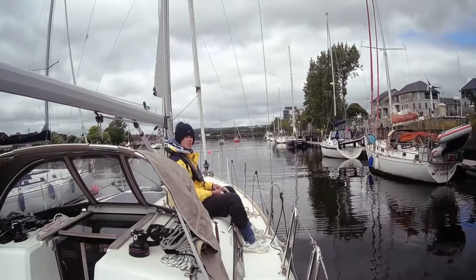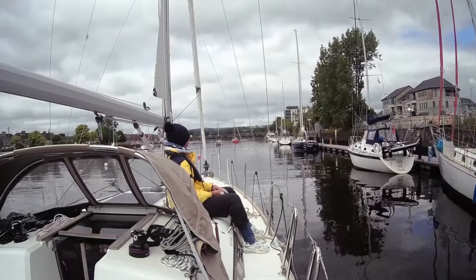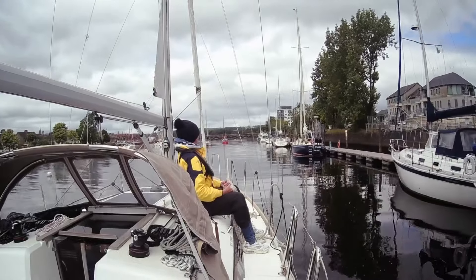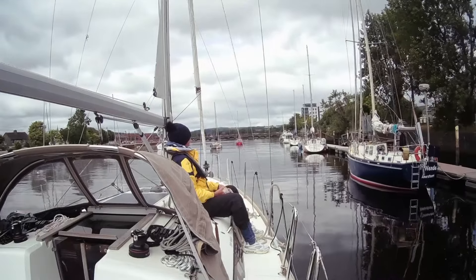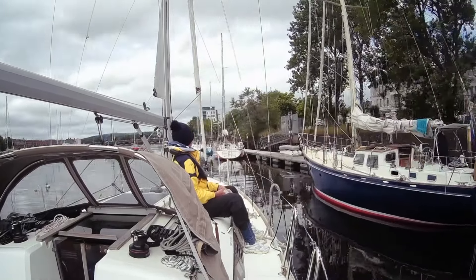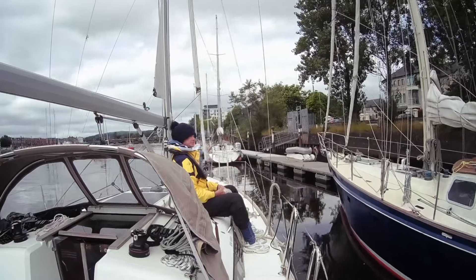You can just tie up at any space on the visitor pontoon. The harbour master will make a couple of visits every day to see if anyone's there and needs to pay. If not, his office is on the far side of that marina — just walk around keeping it on your right and you'll find an old building on the other side with the facilities in it, as well as the harbour master's office.